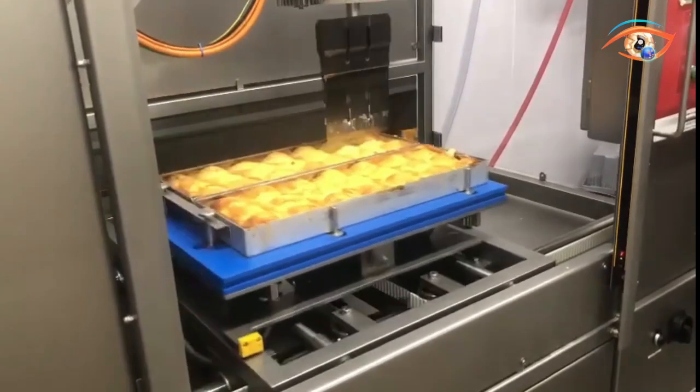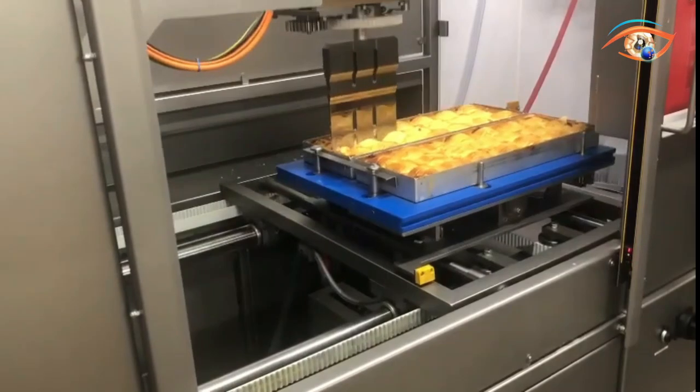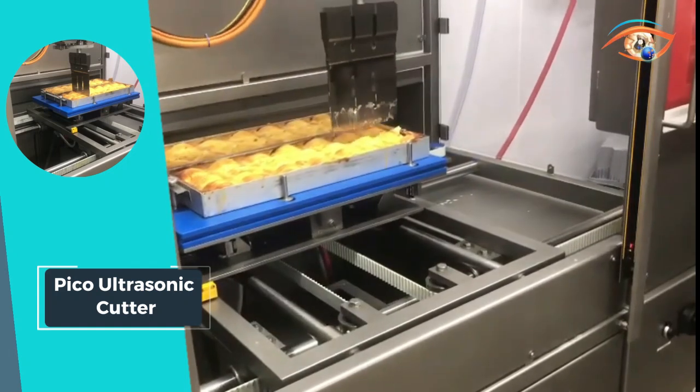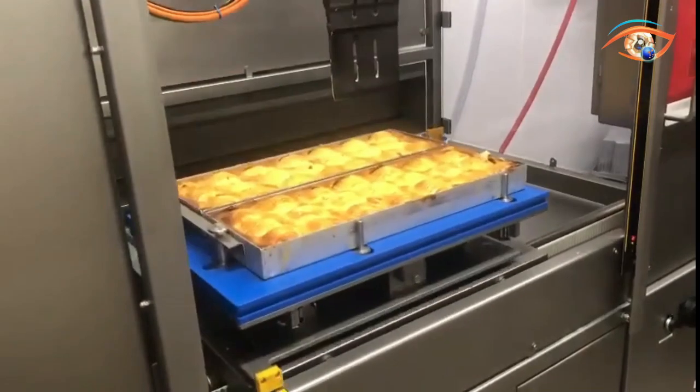Equipped with a safety beam-like curtain, cutting table, cleaning device, and undercarriage, the Pico Ultrasonic Cutter combines innovation with convenience, providing a valuable tool for those looking to enhance product value while saving on labor in a compact and efficient package.